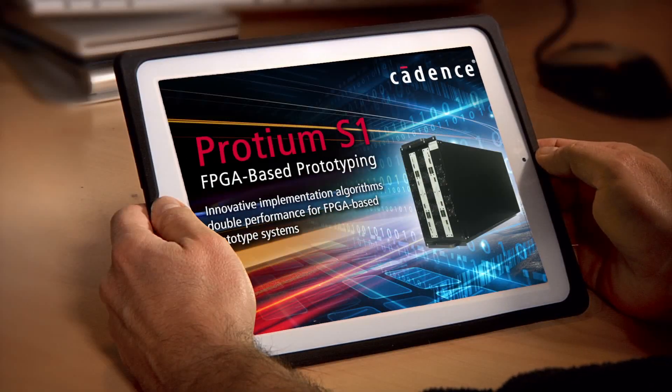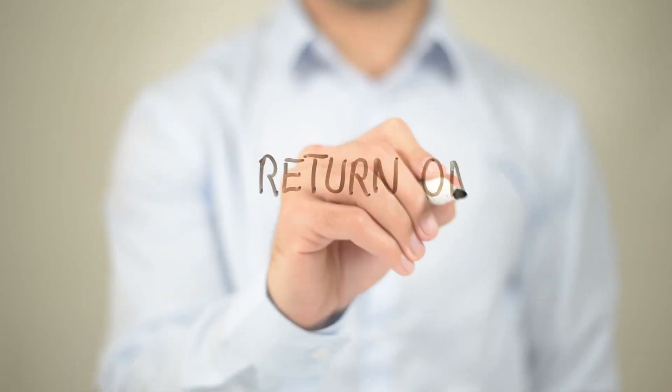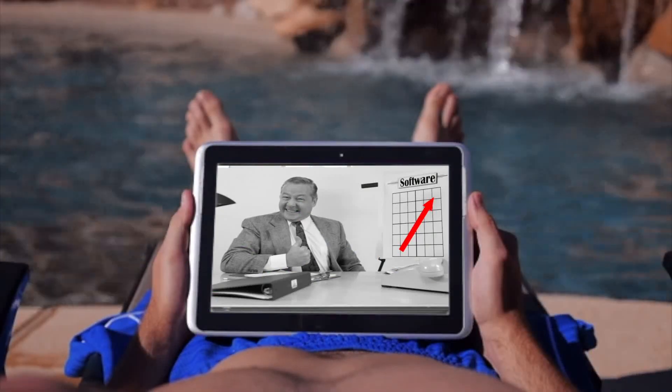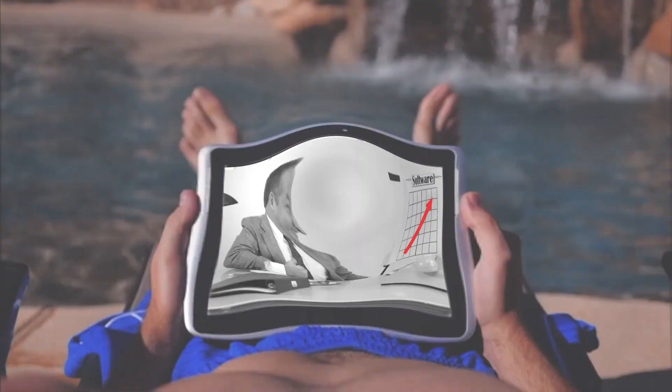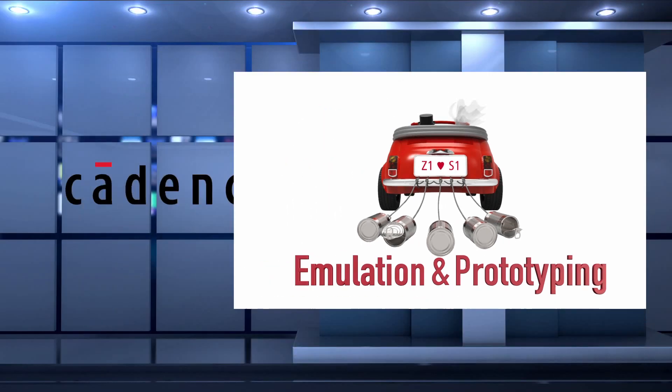This mission just got a whole lot easier and faster. Now you've got something to smile about. Did we mention return on investment? Your boss will love you. Maybe it's time for that vacation. Emulation and prototyping — no longer separate. Finally, together.